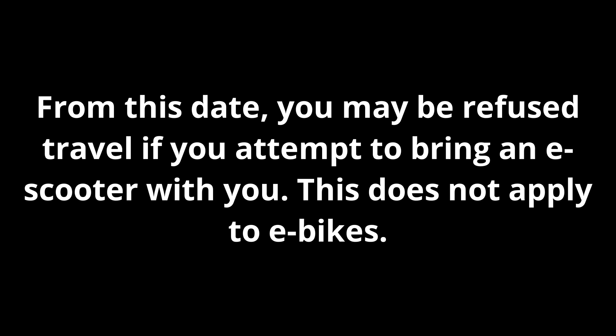E-scooters are banned on all GWR trains and stations from the 21st of May. From this date, you may be refused travel if you attempt to bring an e-scooter with you. This does not apply to e-bikes. For more details, visit gwr.com/bikes.